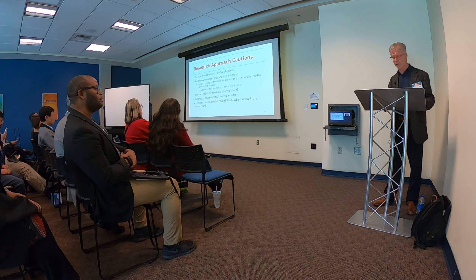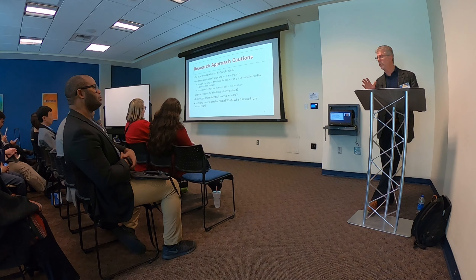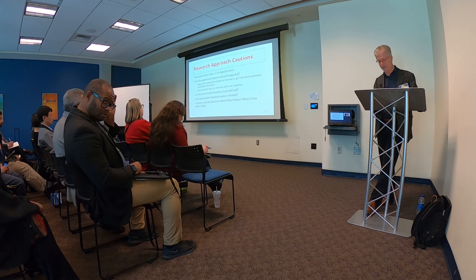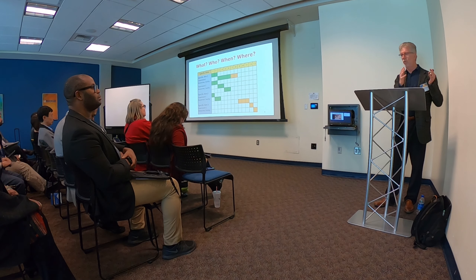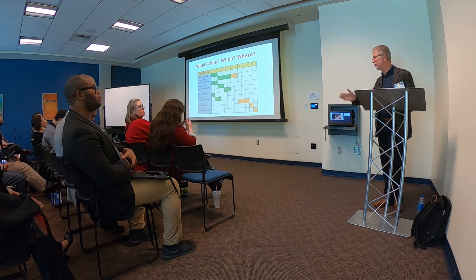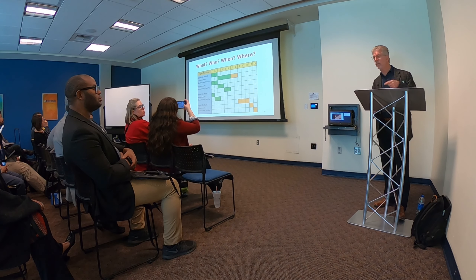Ask yourself: do the experiments relate to the aims? Are they logical and well-integrated? Are the endpoints and milestones clearly defined? Is appropriate statistical analysis included? If you're not a statistician, go find one. Is there a sensible timeline? A simple Gantt chart can answer these questions — what tasks will be done, who will do it, when, and where. You can include this in your proposal to show you have a well-thought-out plan and give reviewers confidence that you know what you're going to do.